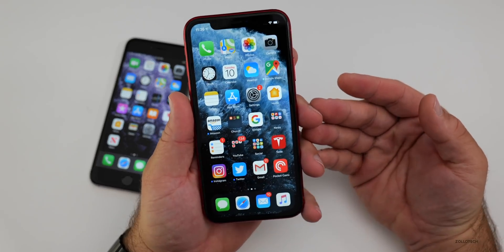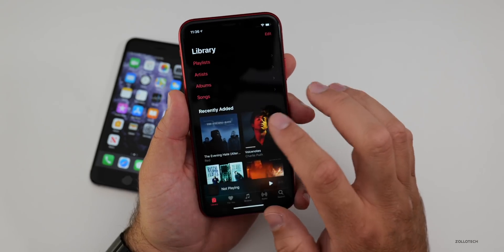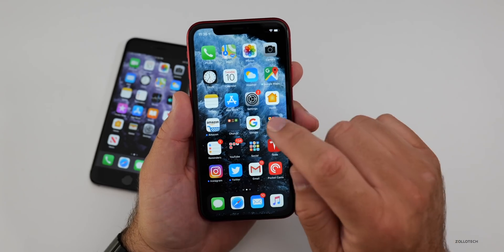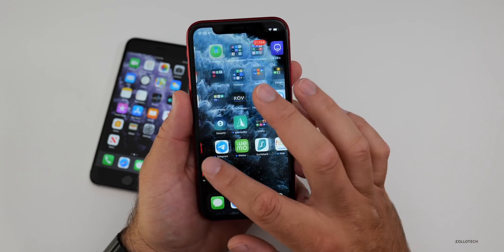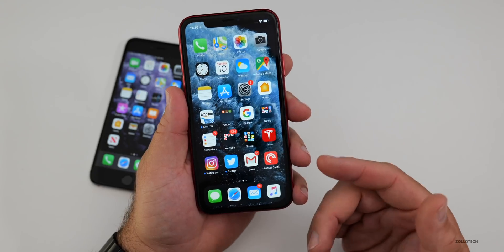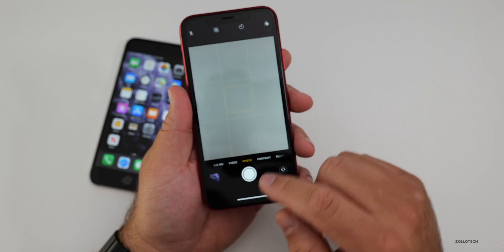iOS 13 GM will be out to the public on the 19th with all of the new features you expect, including lyrics in certain songs and things like that. Overall the experience is pretty good. There was just a little bit of lag, but I was just installing a bunch of apps. Overall performance is quite good. We do have haptic touch built into the 10R, and we've got that all over the system. Even with the new iPhones, there's a little bit of new UI for the camera as well.